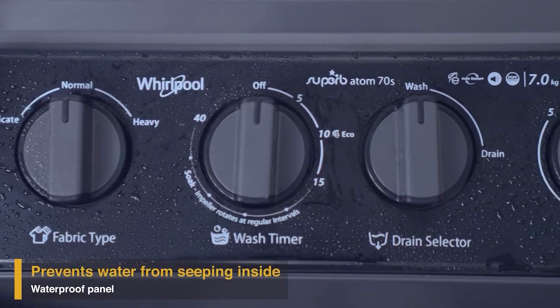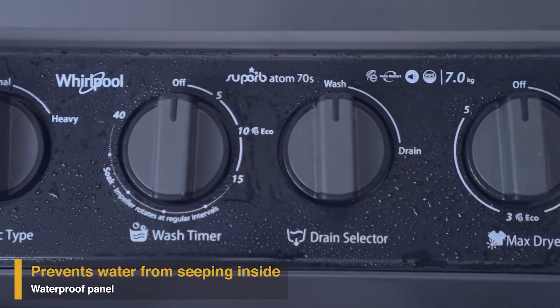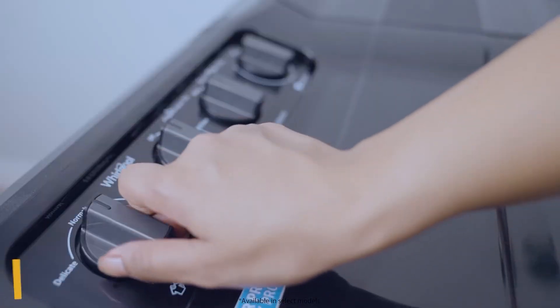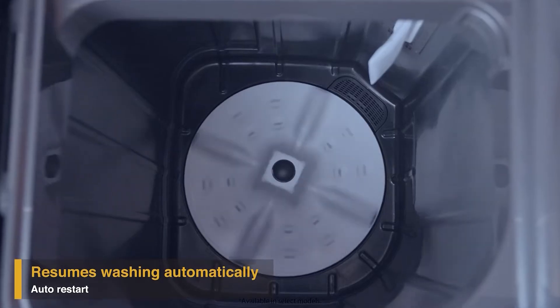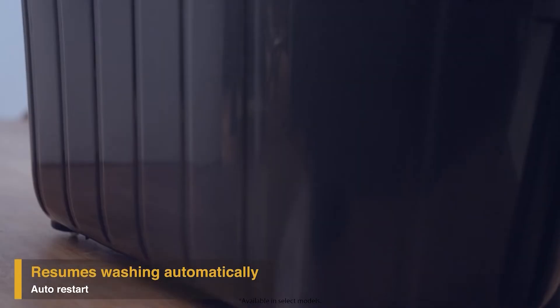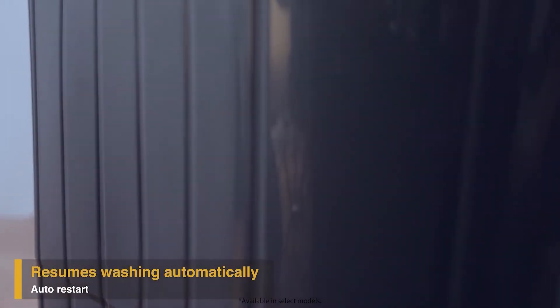The Superb Atom also has a smartly designed waterproof control panel to prevent water from seeping inside. It also has a unique memory retention auto-restart feature that enables resuming the wash cycle from where it stopped in case of a power cut.